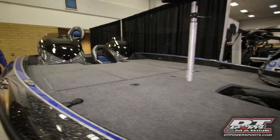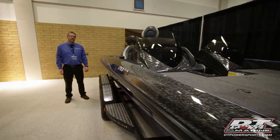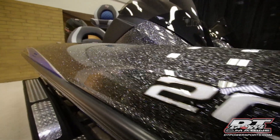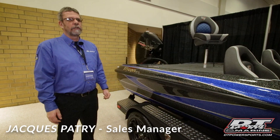Hi, I'm Jacques from DT Parasports. We are here now at the Toronto Boat Show with the Triton Boat. This one is the 20 TRX 2020. We just picked up the line last year, so it's still new to us.